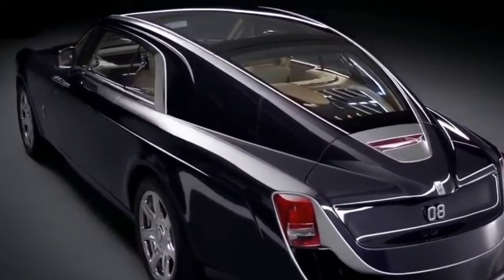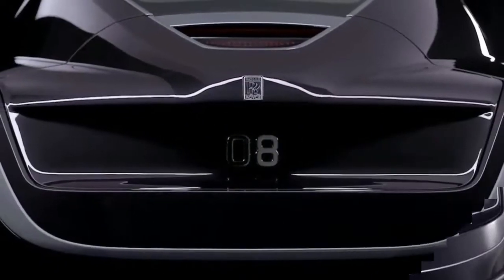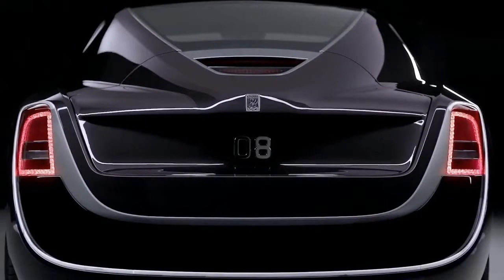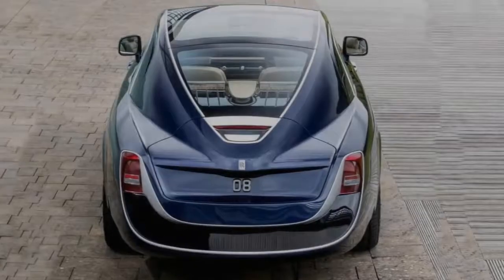Selecting the officer protection package also adds the fleet safety group, a new feature for the Charger Pursuit. This group of options adds blind spot monitoring and rear cross traffic alert.